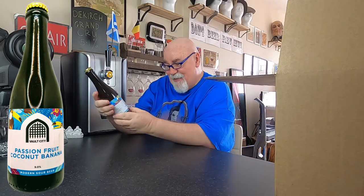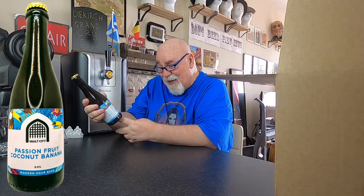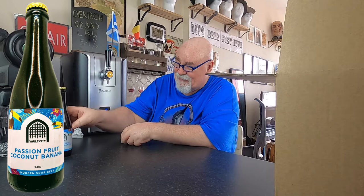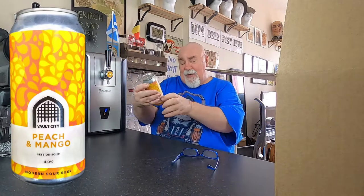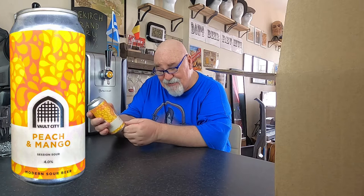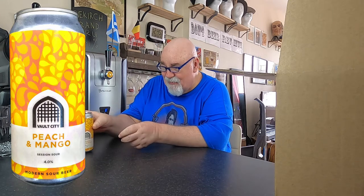Next one: Passion Fruit, Coconut, Banana — nine percent. Modern Sour Beer. I love sour beer, and this is their speciality. Next up: Peach and Mango, a Session Sour at four percent. This is just the weather for sour.